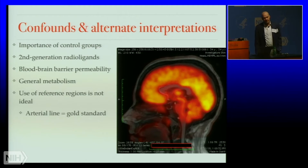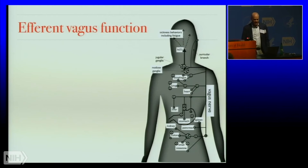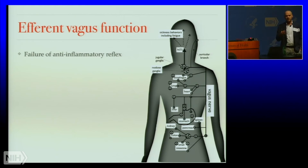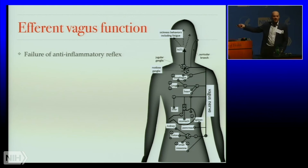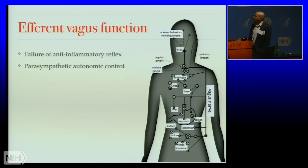The efferent vagus — the motor vagus — should trigger an anti-inflammatory reflex when an inflammatory signal heads toward the brain. It synapses in the spleen via a beta-adrenergic synapse, producing IL-10, an anti-inflammatory cytokine. The fact that patients have profound autonomic problems — failing tilt-table tests, POTS, autonomic incompetence measurable with CPET and exercise tests — is evidence that this system is not working well, and that brainstem is really important here.